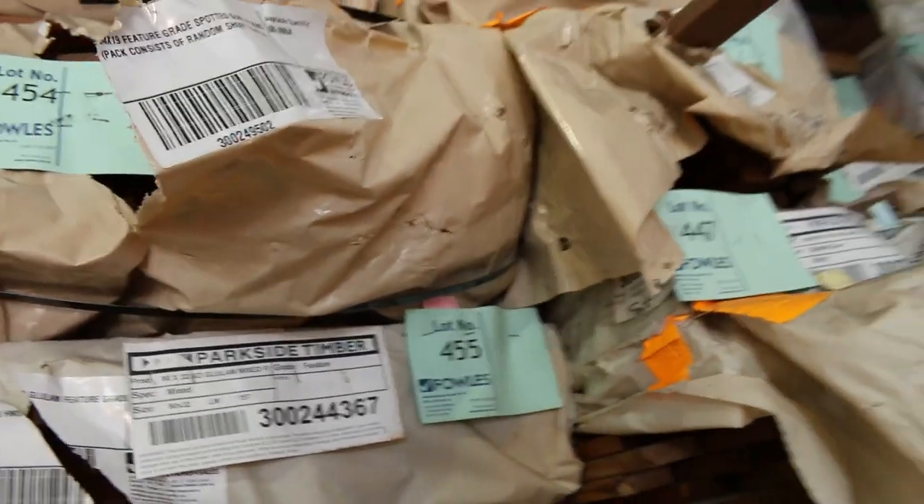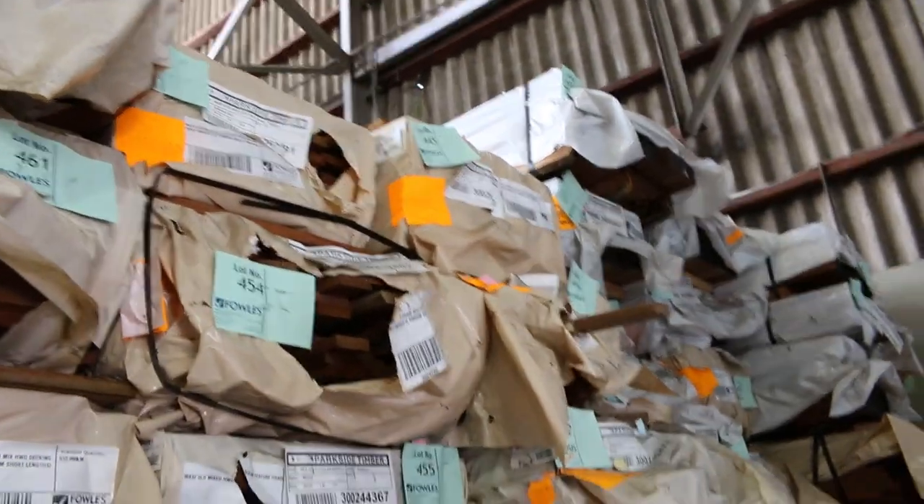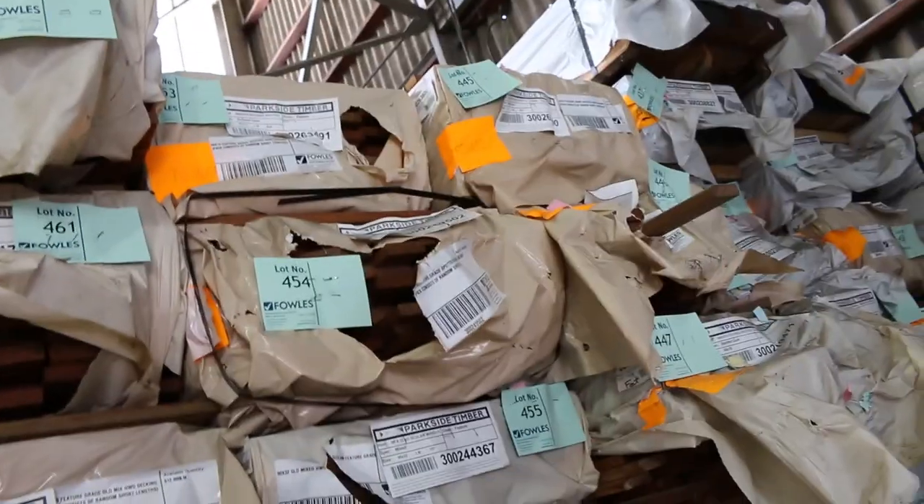On the theme of decking, swinging around here — 65 by 19 spotted gum, 86 by 19 there as well, also in the Queensland mix hardwood. There are quite a few packs of laminated spotted gum beams as well, as you can see at the top — some really really nice looking gear.